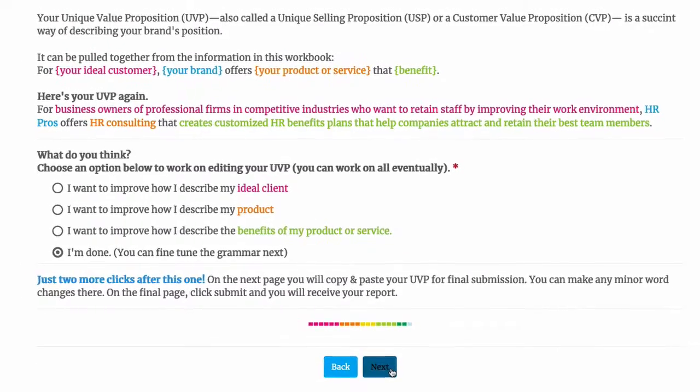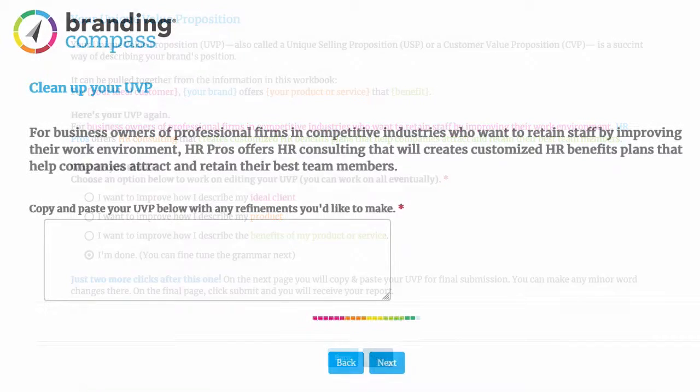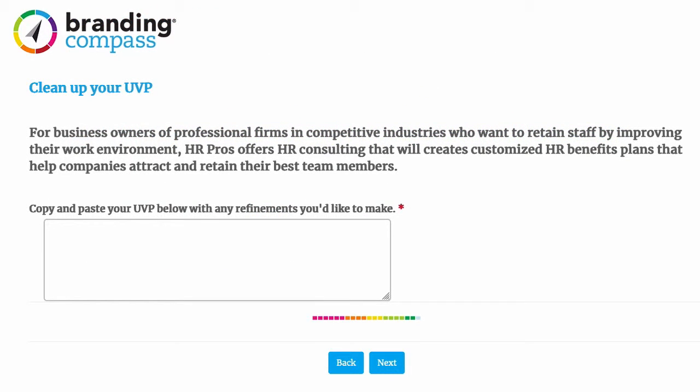At this point, whether you went back to make edits or just chose "I'm done" from the start, you will have one last opportunity to clean up your UVP.